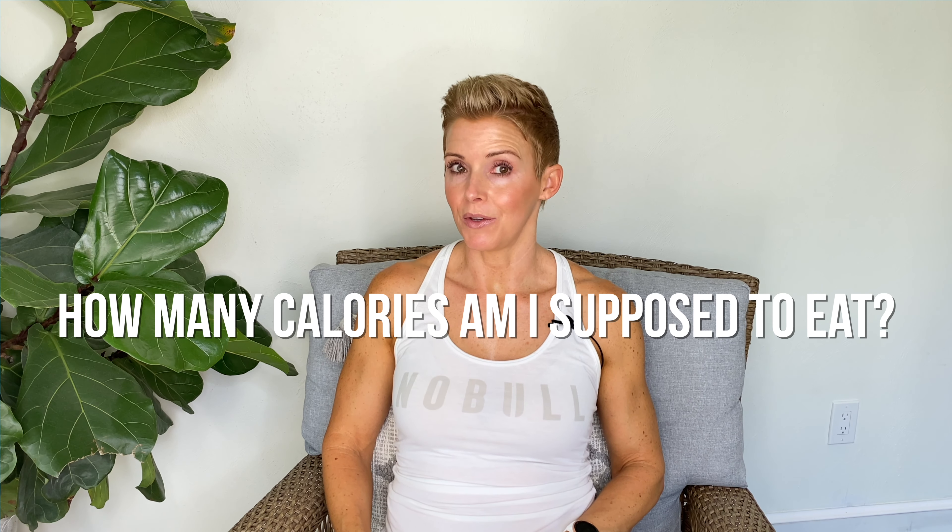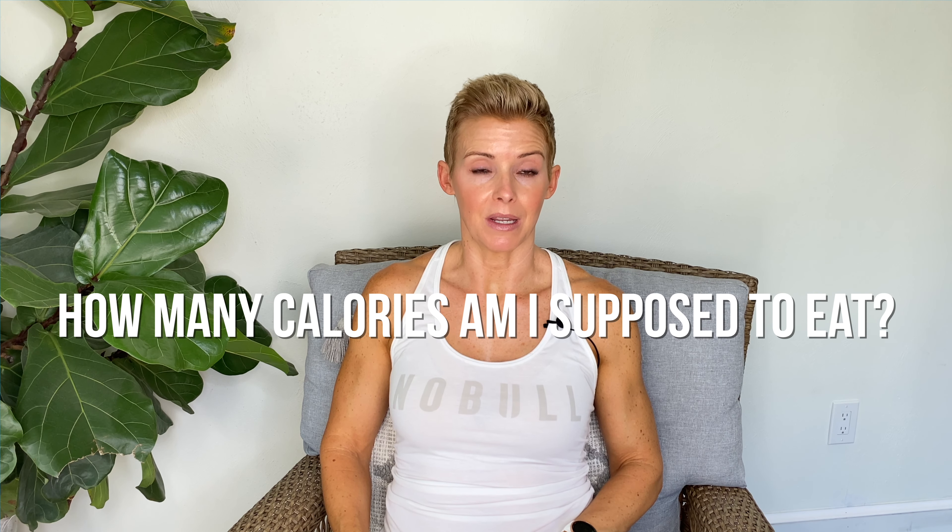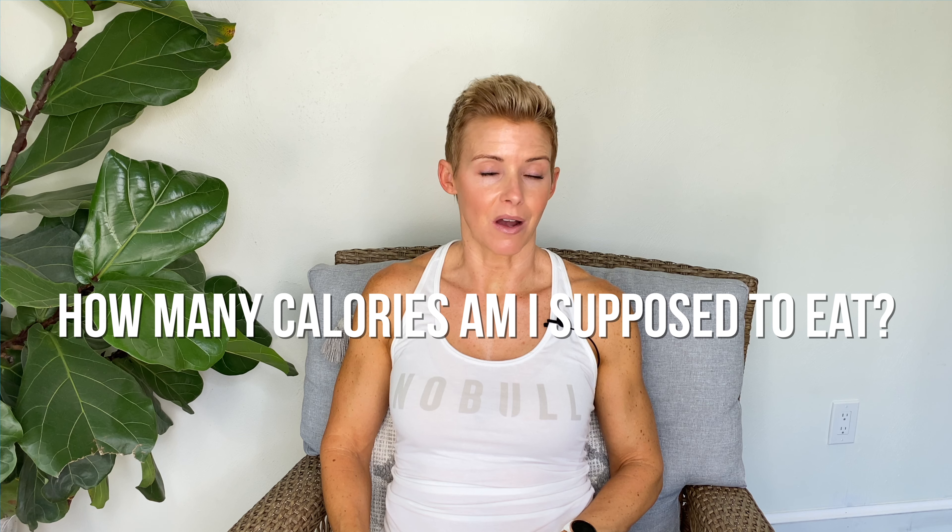Wondering how many calories you should be eating to achieve your weight loss or fitness goals? In today's video, I'm going to walk you through exactly how to figure it out. I'm going to help you figure out what your calories should be for weight loss using an online nutrition calculator. I'm a Precision Nutrition Coach, and I'm going to use the Precision Nutrition Calculator.